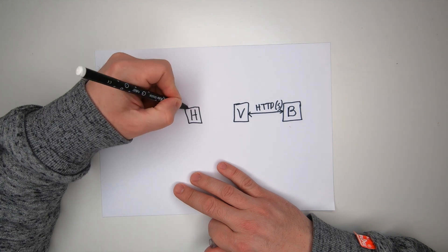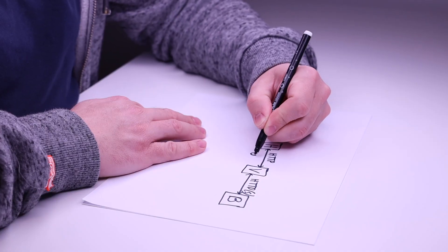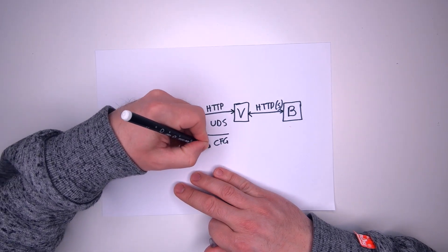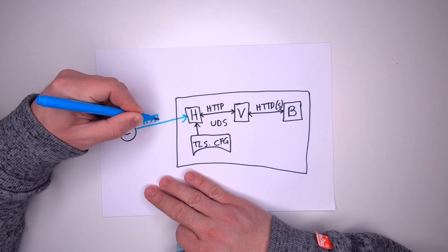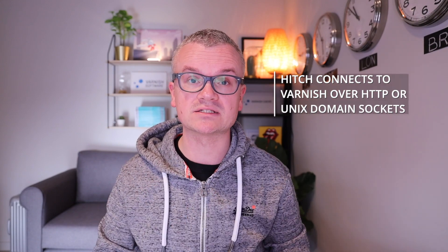Hitch is a separate service that sits in front of Varnish, and it will usually be installed on the same server. It gets connection parameters and TLS certificate information from a configuration file and uses these to process incoming TLS connections, and forwards the decrypted requests to Varnish either over HTTP or over UNIX domain sockets.